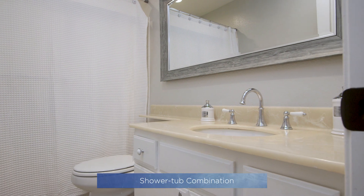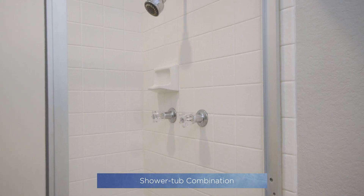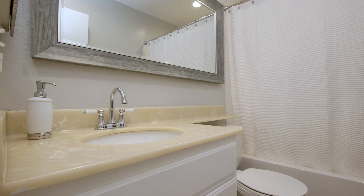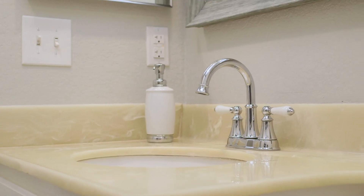The master bathroom features a tub-shower combo, recessed lighting, and a framed mirror. Across from the master bedroom, you'll find the guest bathroom, which also has a tub-shower combo, recessed lighting, and a framed mirror.